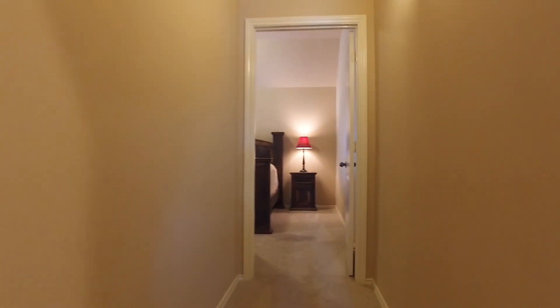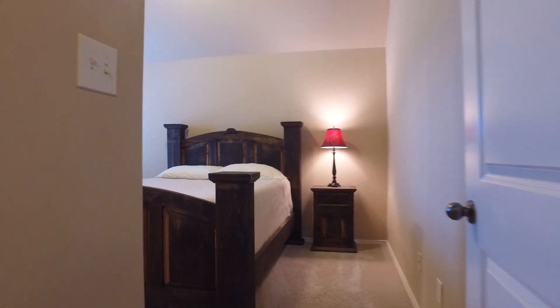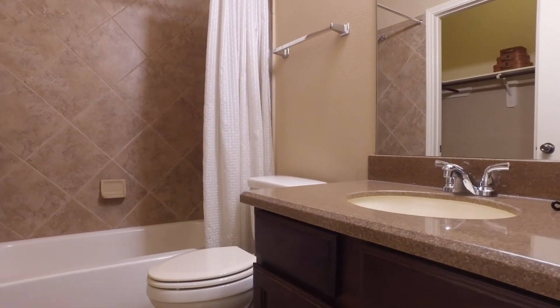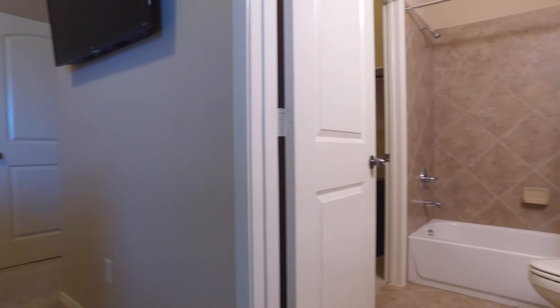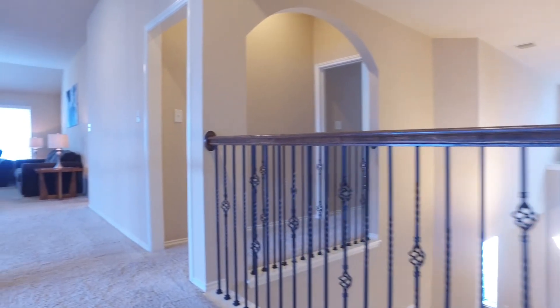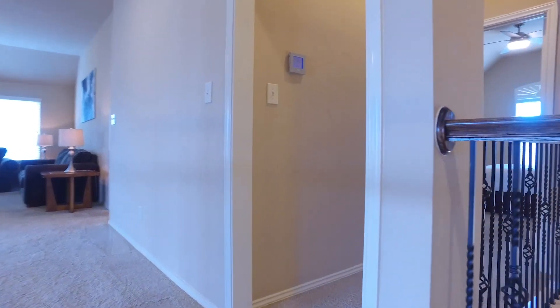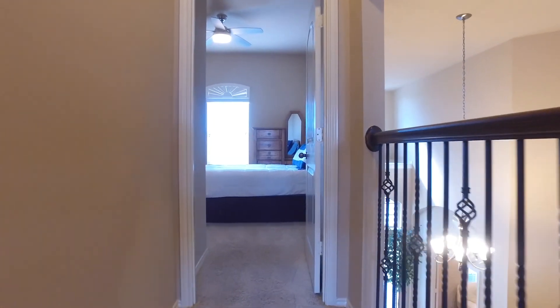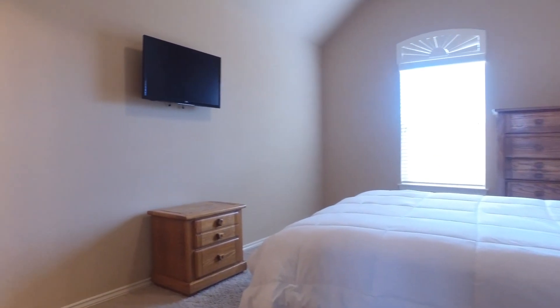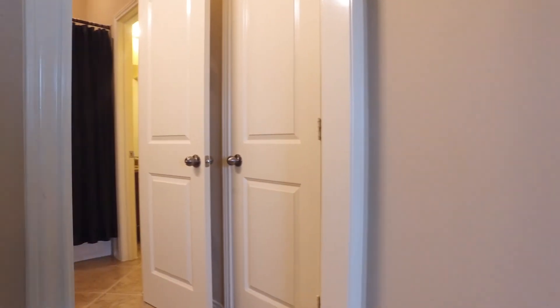Upstairs it's carpeted, except for the bathrooms of course, and the bedrooms are very inviting — the perfect rooms with a neutral paint palette where you can dream away. Beautiful bedrooms and a large family game room at the top of the stairs make this home absolutely perfect. There are even great closets throughout and granite countertops.